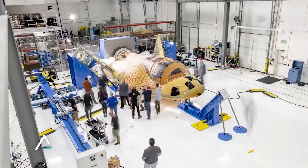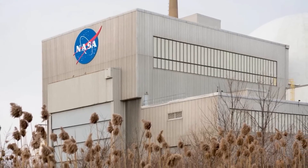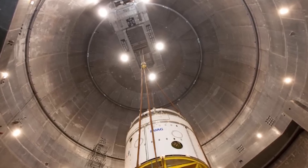In an official statement, Sierra Space expressed immense pride in unveiling the Dream Chaser space plane. In the coming weeks, the completed Tenacity will be transported to NASA's facility in Ohio for final testing before receiving approval for launch.